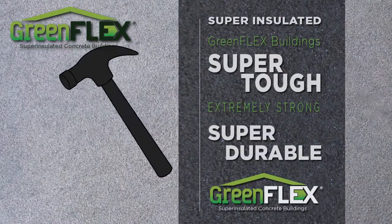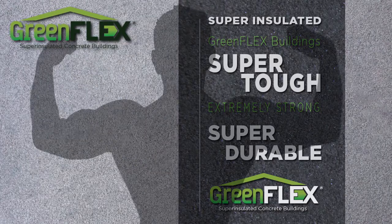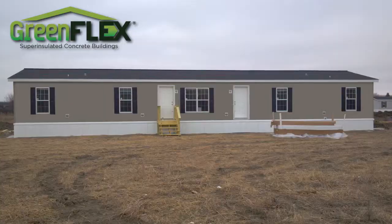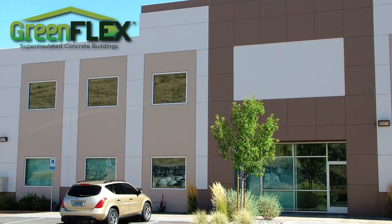GreenFlex is perfect for any use that demands super tough, super insulated, and super durable structures that can stand up to long-term abuse, such as worker housing for the oil, gas, or agricultural industries, portable job shacks and restrooms, and industrial tilt-up buildings and pole barns.